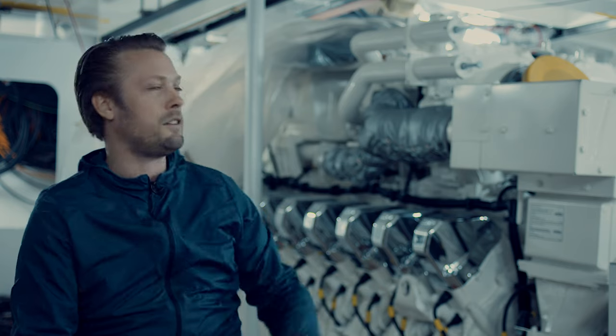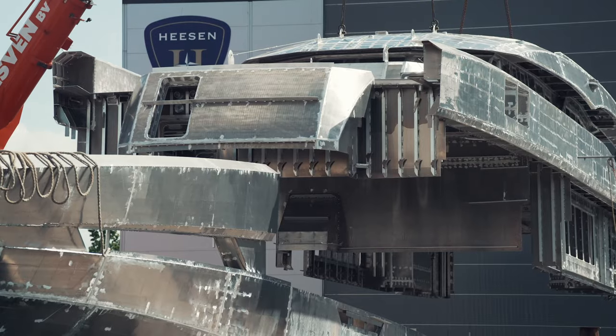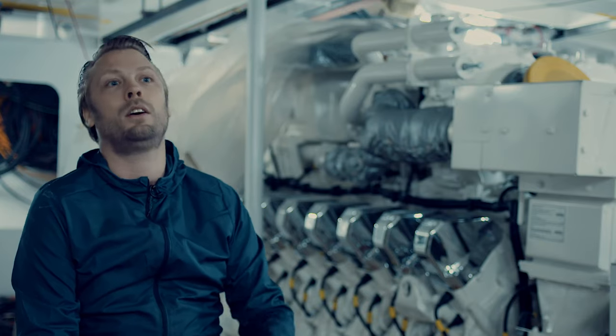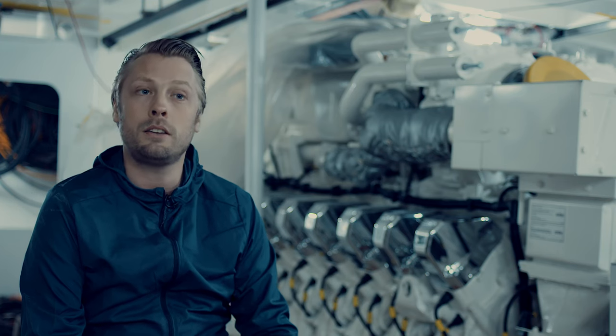I'm sitting here next to the V16 MTU engine, which was placed early in the process during the joining of the superstructure and hull. Each engine produces 25 kilowatts of power — equivalent to 3,600 horsepower — delivering a speed of 23 knots at half load.